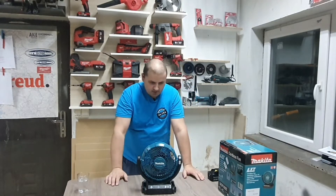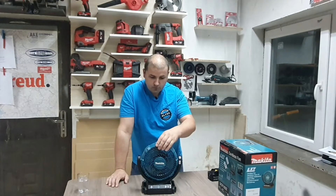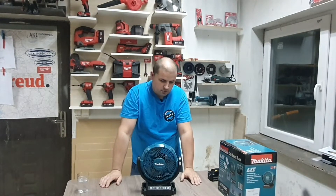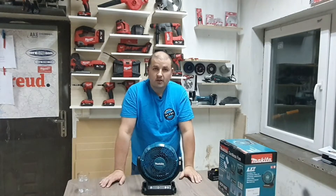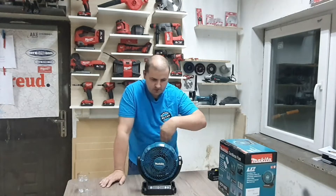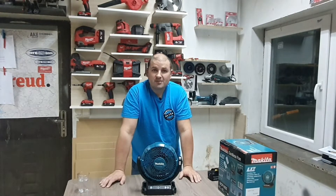Zašto sam kupio ovaj ventilator i zašto on može da bude zgodan? Iz prostog razloga — namenjen je prvenstveno za radionicu, tu mu je mesto. Ono što mi se dopada u odnosu na druge uređaje, pored toga što je mali, jeste mogućnost takozvanog svingovanja — može da se kreće levo-desno. Sama glava može da se podešava u više pozicija. Zgodno je, recimo, ako ga stavim na ćošak, uključim svingovanje i on hladi po radionici — isprobano, kupio sam ga pre petnaestak dana, i baš radi svoj posao kako treba. Primarno sam ga kupio da bi imao svežinu u radionici. Isto tako može da bude zgodan za teren.